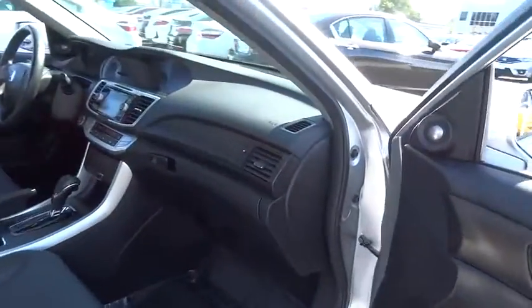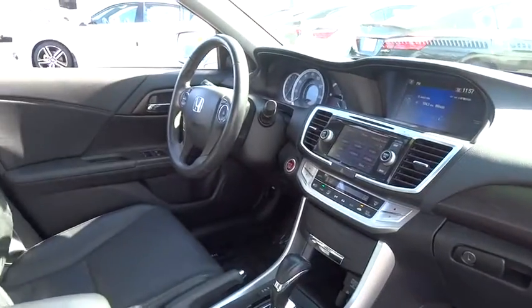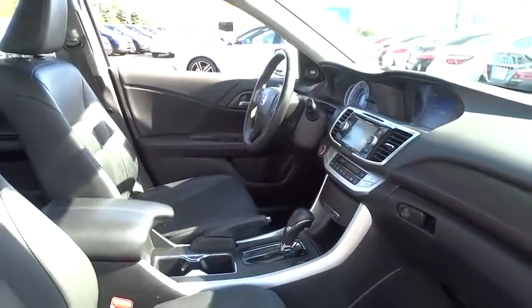Traction control. Power passenger seat. Leather wrapped steering wheel. Dual airbags. Alloy wheels. Power steering. Four wheel disc brakes.